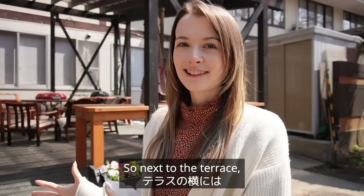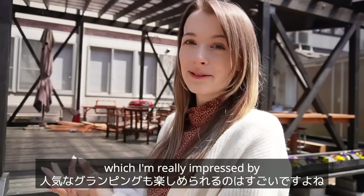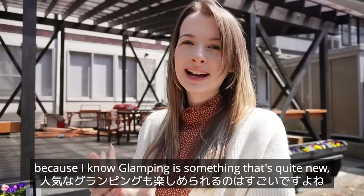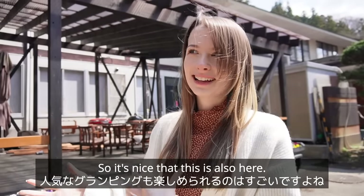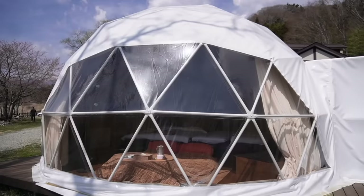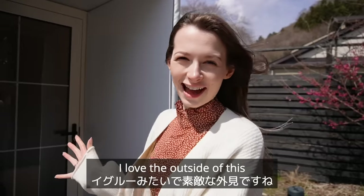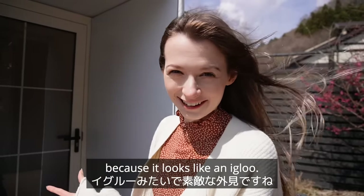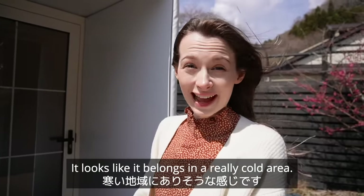Next to the terrace there are actually some glamping facilities, which I'm really impressed by because glamping is quite new but very popular, so it's nice that this is also here. Let's go and check it out. I love the outside of this because it looks like an igloo — it looks like it belongs in a really cold area.